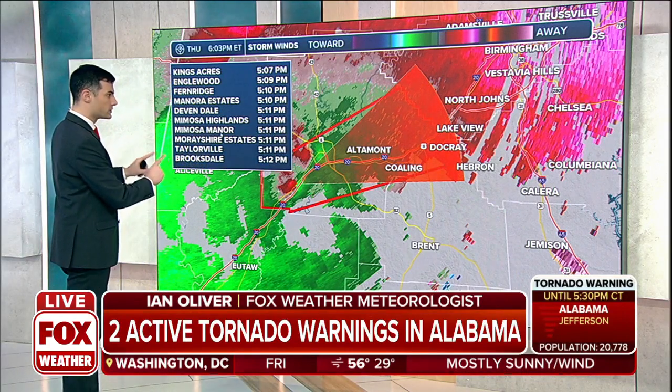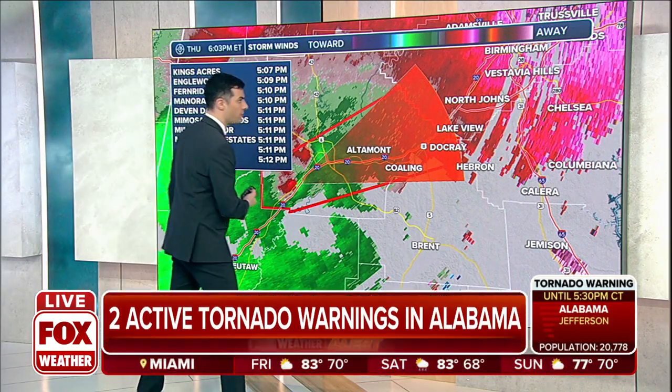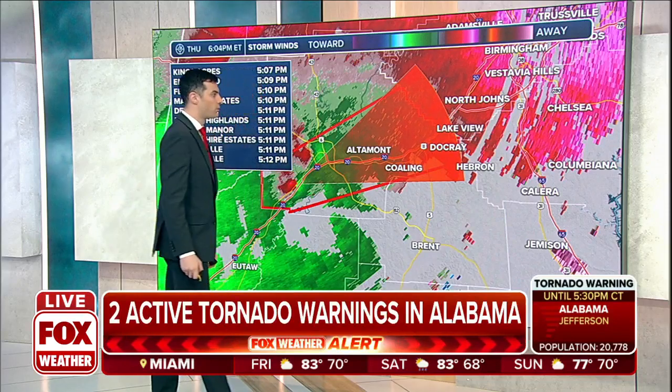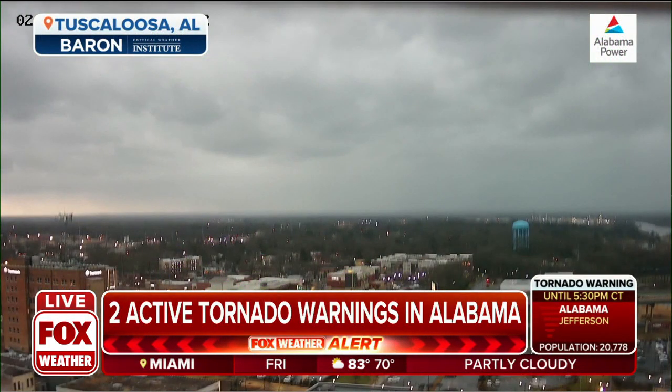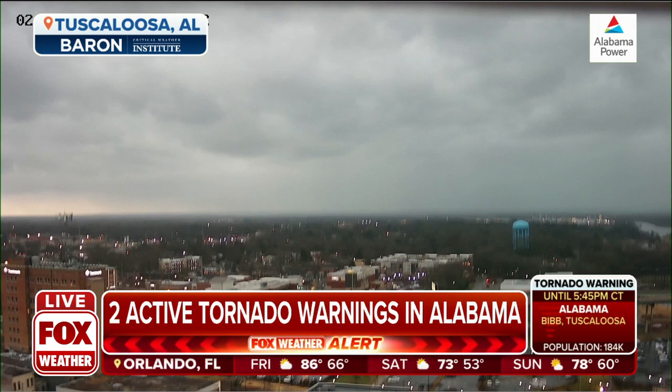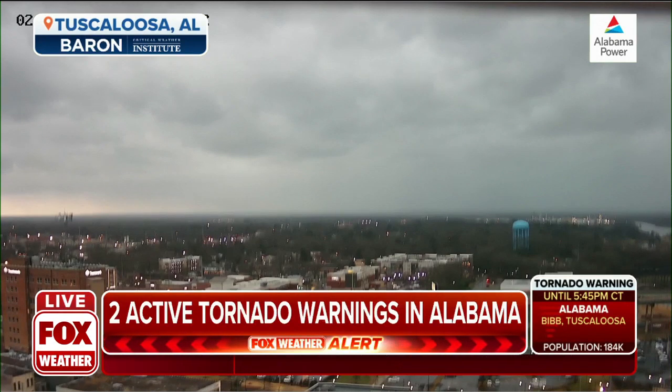That's the first of the two tornado-warned storms we're tracking. Then, heading farther up Interstate 20, you move up to Birmingham — that's where we have an additional tornado warning. That's a live picture right now from Tuscaloosa. You saw where that tornado-warned storm was off to the south and west of town. We'll keep an eye on that camera right there from Tuscaloosa — right now it just looks like it's overcast.